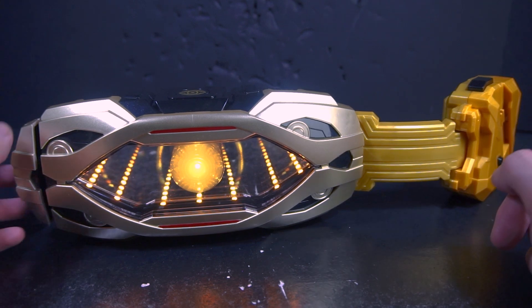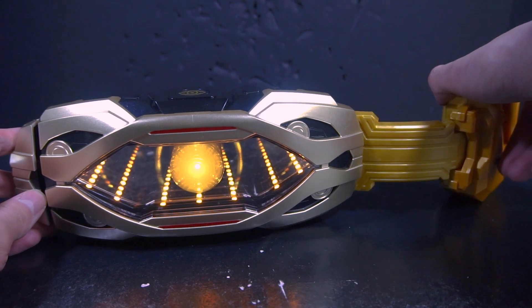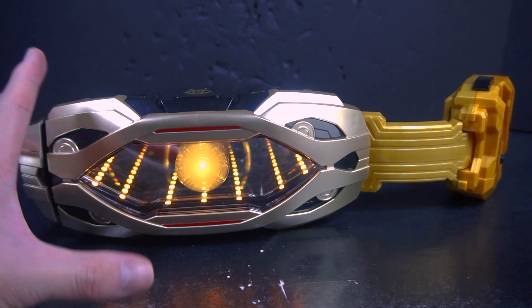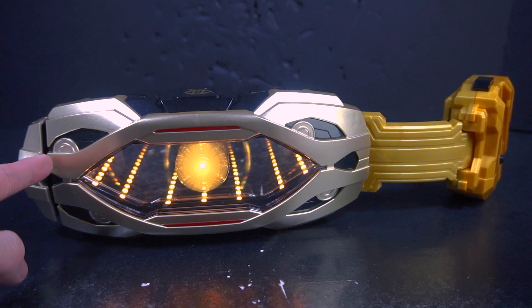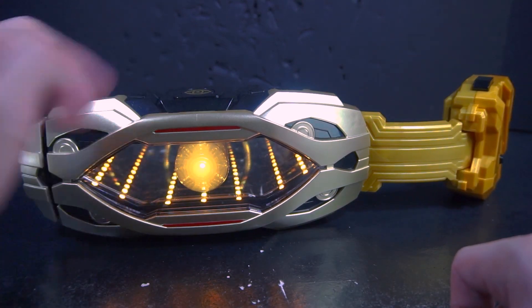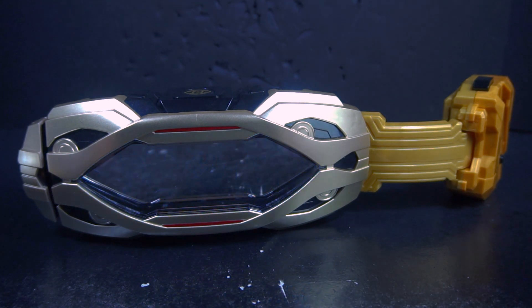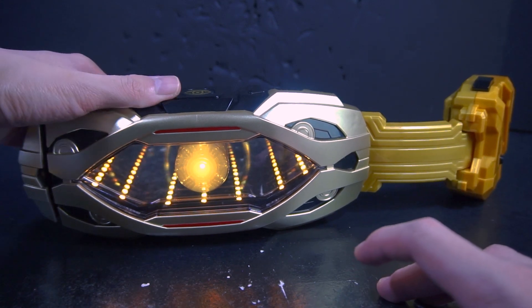By pressing the side button after transformation we get three more phrases of Jit transformed. We get two attack sounds, which is pretty neat. Unlike the Vision Driver, we actually have three attack sounds: two from swiping either once or twice, and an additional attack sound by tapping the top.